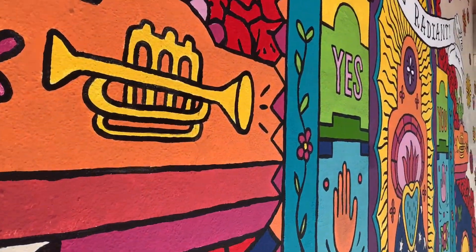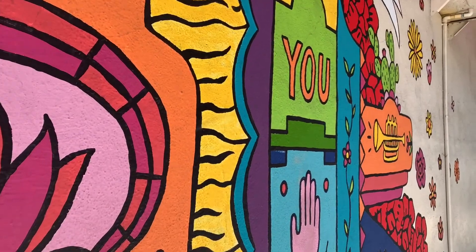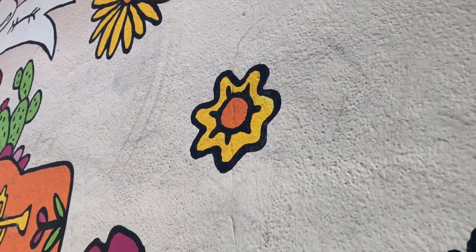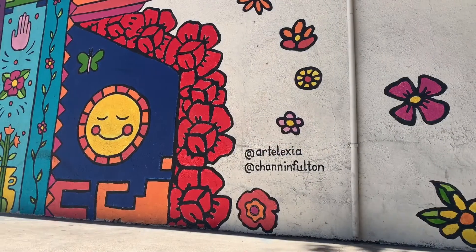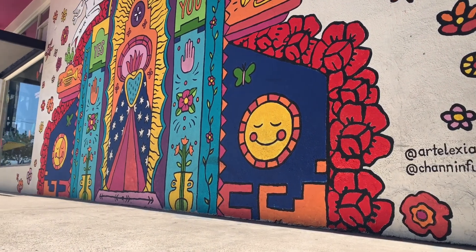This quickly led me to look up Chanin Fulton's work, and she has masterpieces all over San Diego — her work will definitely be my next mural hunt. Chanin Fulton is a California-based illustrator with a knack for mural painting, lettering, and other playful curiosities as she likes to describe. Playful is a great way to describe this mural.